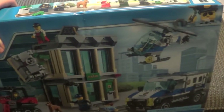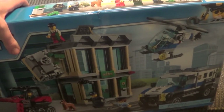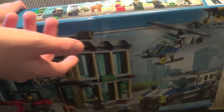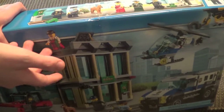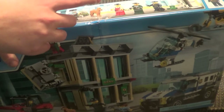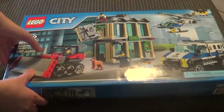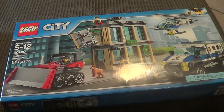I was waiting and waiting for this set to go down in price even more. It's a $70 set, and it was on clearance at first for around $48 to $50. Then I went back to one of the Targets recently and it was on clearance for $35 or $36, so I decided to get it. I'm probably going to build a whole bunch of other vehicles with the parts.